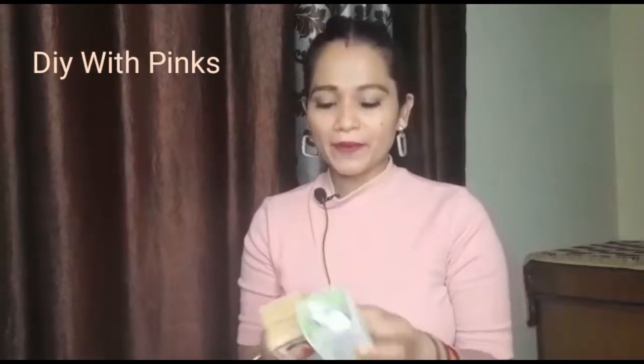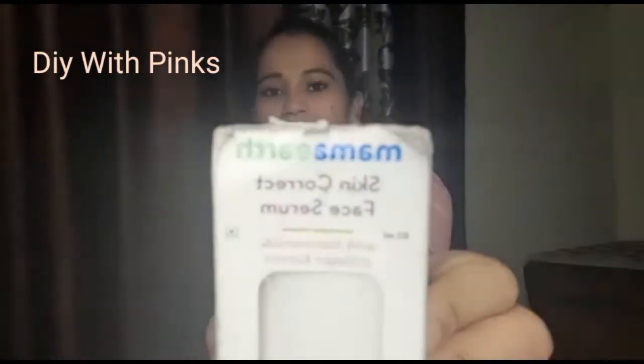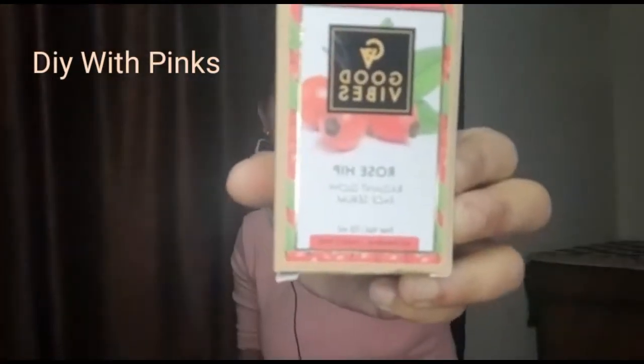Today I have a little bit of moisturizer, oil, or serum to share — a high-end product and a normal product you can purchase. First, let's talk about this: I have Mama Earth's Skin Correct Face Serum, and on the other side is Good Wives Rose Hip Radiant Serum.